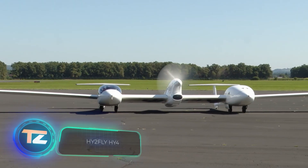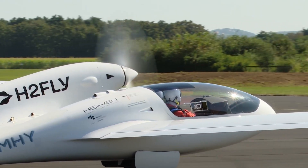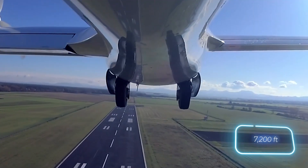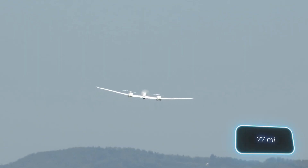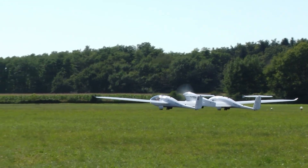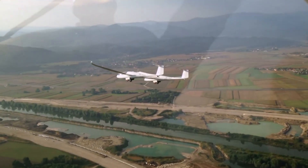The world's first four-seat airplane powered by liquid hydrogen — and that's not all. Its creators are also the first in the world to take a hydrogen airplane to an altitude of over 2,200 meters, and they completed a 124-kilometer flight between two airports successfully. Their future plans involve a 40-seat passenger airplane that can travel up to 2,000 kilometers.